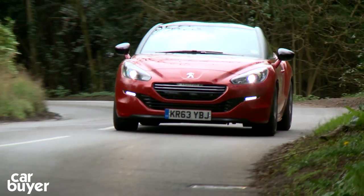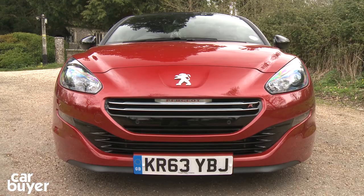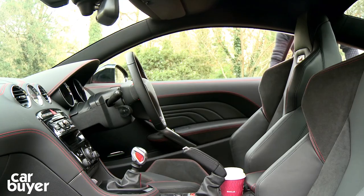At number 8 is the Peugeot RCZ R Coupe. It's captured the fun Peugeot was missing with the standard car by adding an extra 70 horsepower. It is expensive though, and the interior doesn't match up to its sporty exterior.